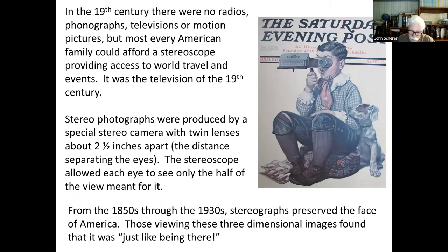From the 1850s, when stereo views became popular, through the 1930s, these stereographs preserved the face of America. Those viewing these three-dimensional images found that it was just like being there — it put you right into the scene.